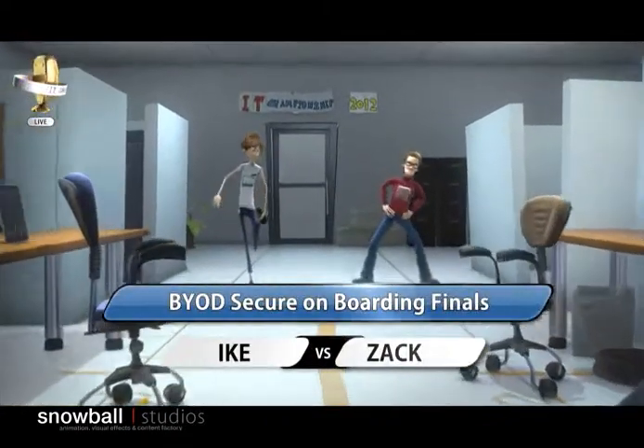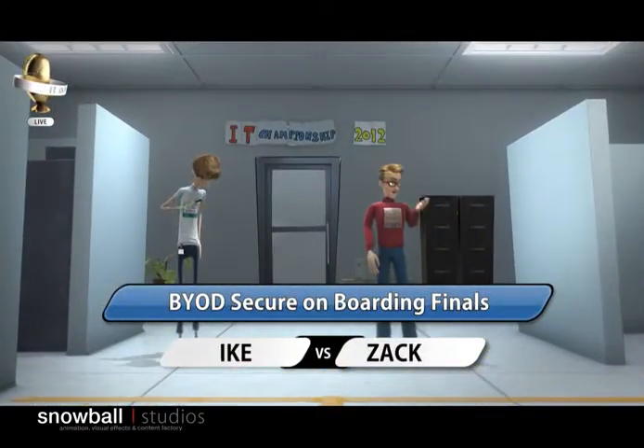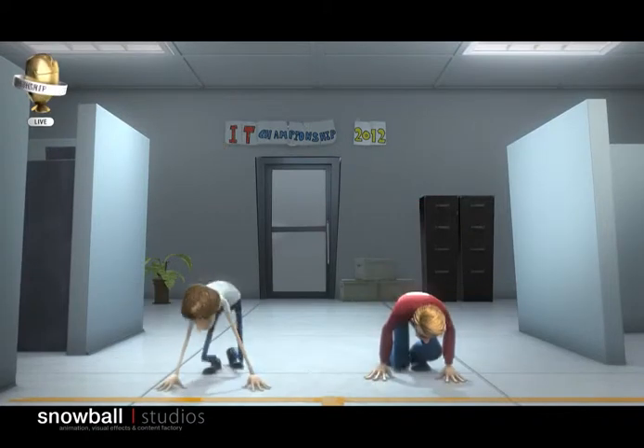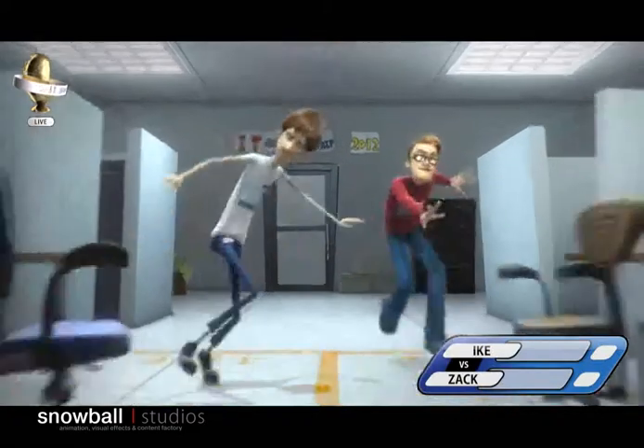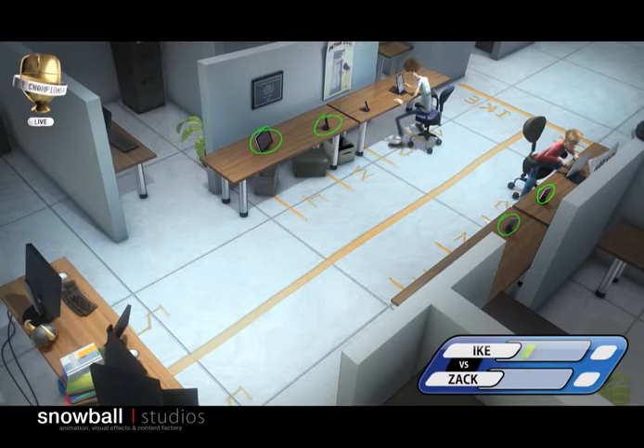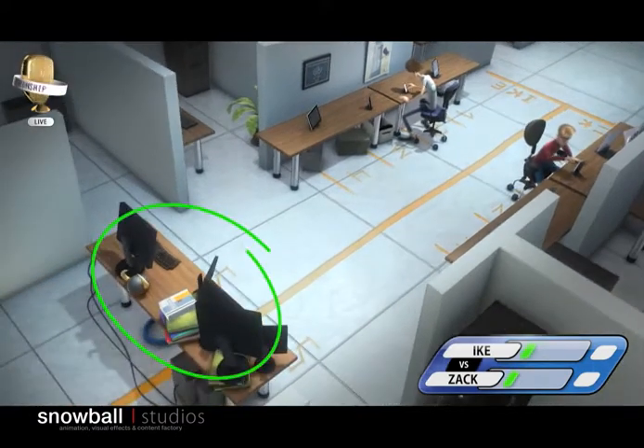Welcome back to the IT Championship, where we're just seconds away from our next event, the BYOD Secure Onboarding Finals. On your marks, get set, go! And they're off! Both competitors will now attempt to onboard devices to the network and modify their security policies.